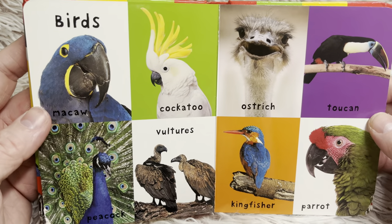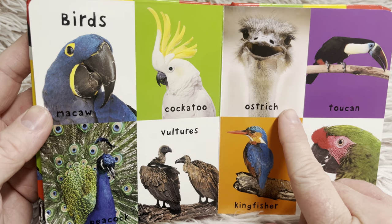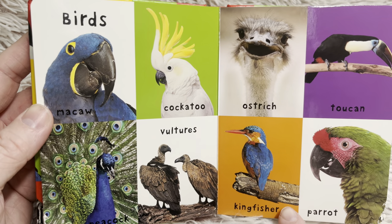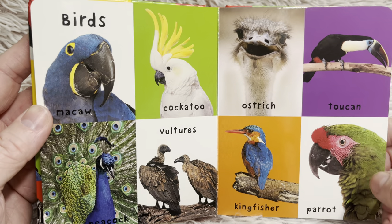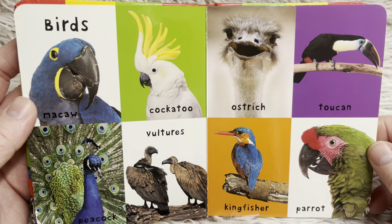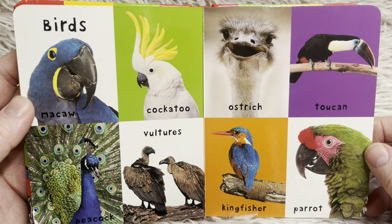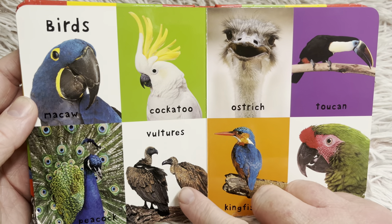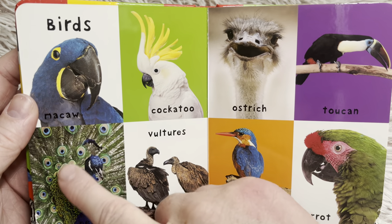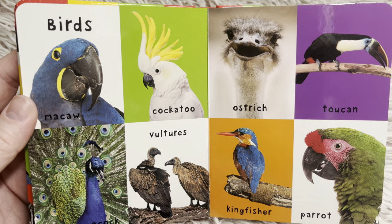Let's look at birds. Macaw. Cockatoo. Ostrich. Toucan. Peacock. Vultures. Kingfisher. And parrot — some of those birds, like a parrot, can actually repeat words that humans say. Do you have a favorite bird on this page? I think the ostrich and vultures are a little bit silly looking. My favorite is the peacock. This is a boy — the boy is very colorful. The girl is called a peahen, and she doesn't have pretty feathers like the peacock.